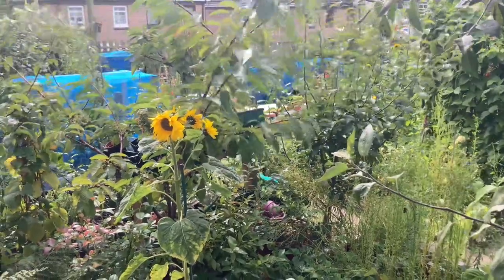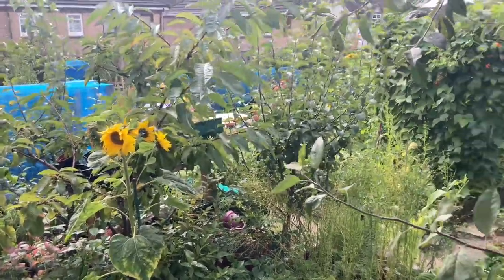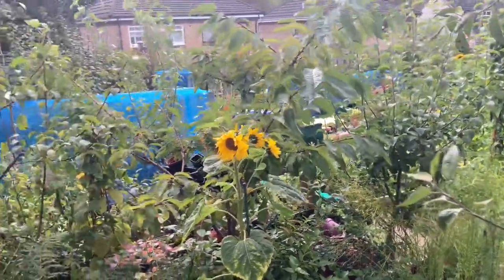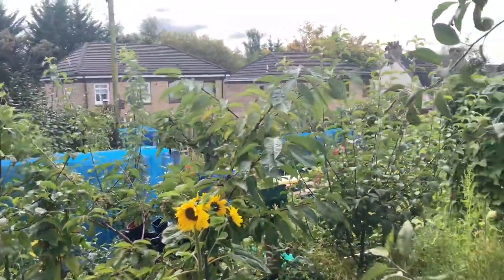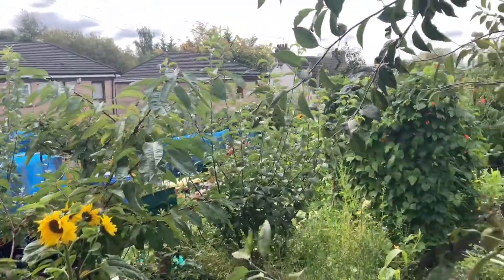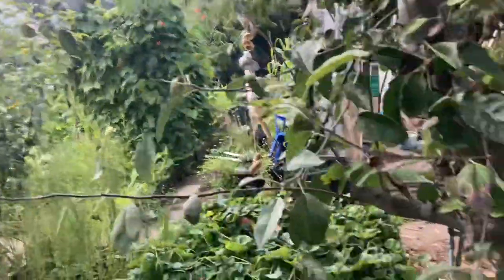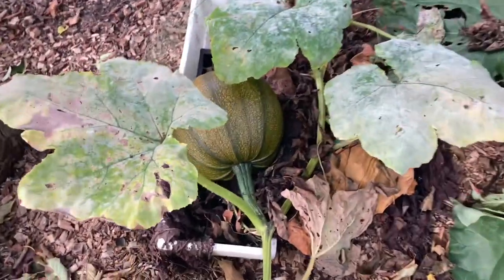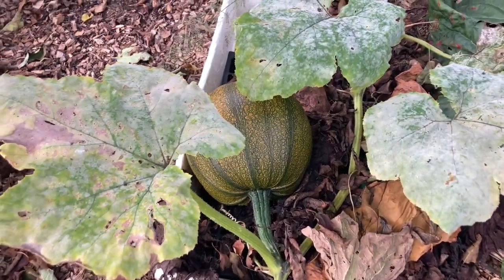Hello beautiful people, it is our September garden tour. How time flies, so much changes in the allotment garden. I'll be showing you around today. First stop is our pumpkin — it is a huge pumpkin and it's beginning to ripen.